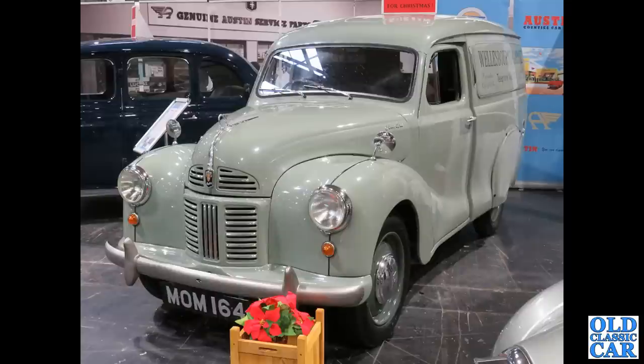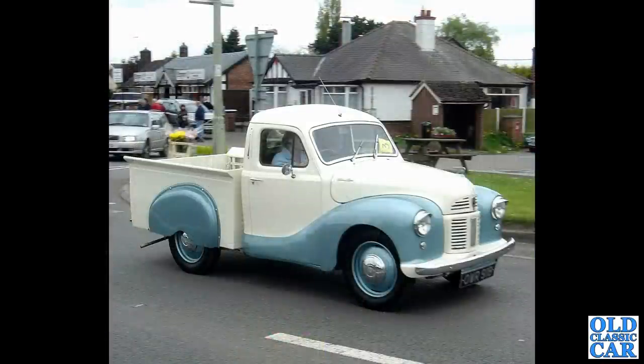Back to the NEC, there's a lovely little van here — MOM164 from September of 1952. That's a Birmingham registration series introduced in the same month and year. Out on the Cheshire Run, we've got an A40 pickup.